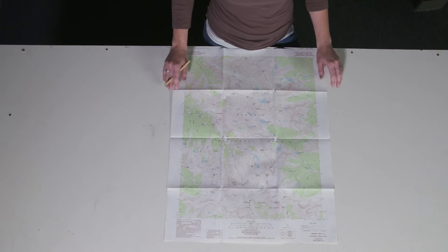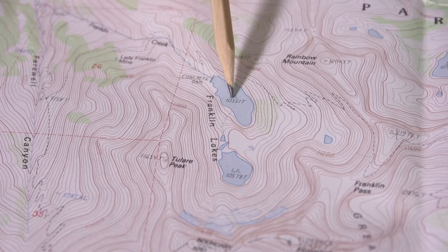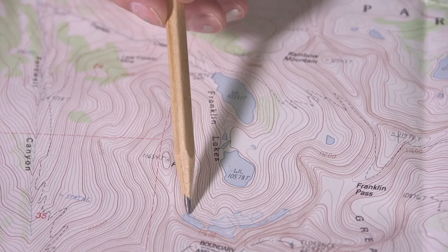Getting into the meat of the maps — the first time many people look at these maps, they get overwhelmed by all the different colors and symbols. We'll break those down now. The first and most obvious color is blue, which refers to water. Blue marks represent lakes or ponds, blue lines are rivers or creeks, and dashed blue lines represent seasonal water sources — a creek that maybe doesn't run in mid-July but is prominent earlier in the summer.